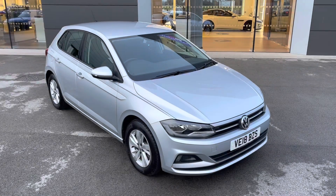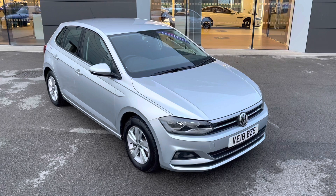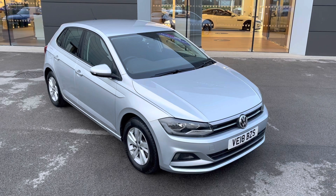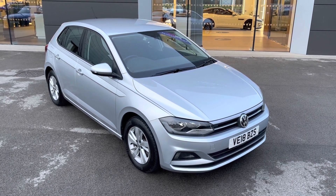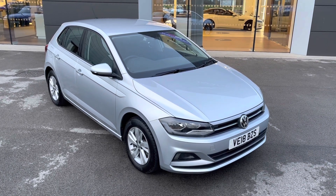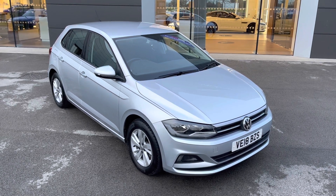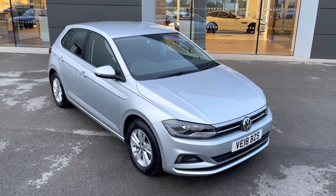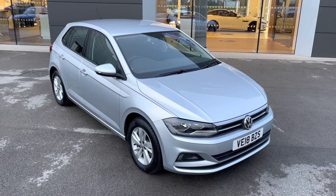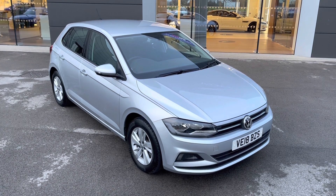Thank you for watching this video on this incredible Volkswagen Polo, which is part of our Motor Match promise, which includes a minimum 30-day or a 1,000-mile warranty, whichever is sooner. An RAC extended warranty of up to three years is also available, along with flexible finance packages. Please note that all of our Motor Match vehicles are also subject to a £150 administration fee, which covers a provenance check. For a personalised finance quote or to book a test drive, please contact us today on 01270-864-408, and a member of our sales team from Motor Match Crew will be more than happy to help. Thank you for watching.